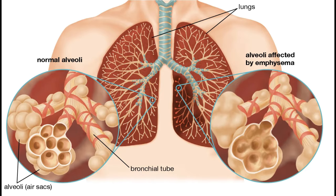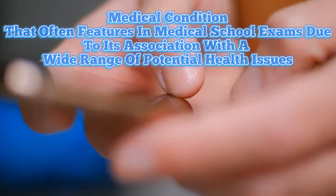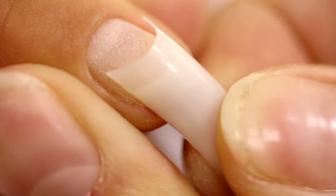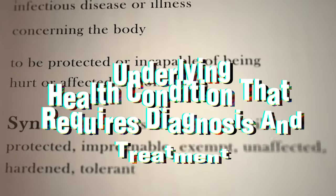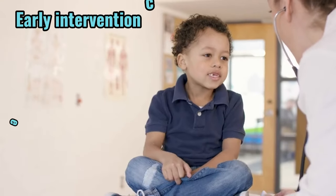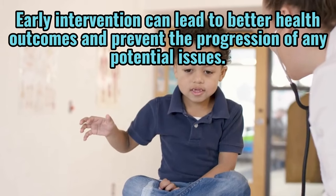Other associated conditions include chronic lung conditions such as COPD, inflammatory bowel diseases, and infectious diseases. In fact, finger clubbing is a medical condition that often features in medical school exams due to its association with a wide range of potential health issues. Therefore, if you notice changes in the shape and appearance of your nails, it's important to seek medical attention, as there may be an underlying health condition that requires diagnosis and treatment. Early intervention can lead to better health outcomes and prevent the progression of any potential issues.